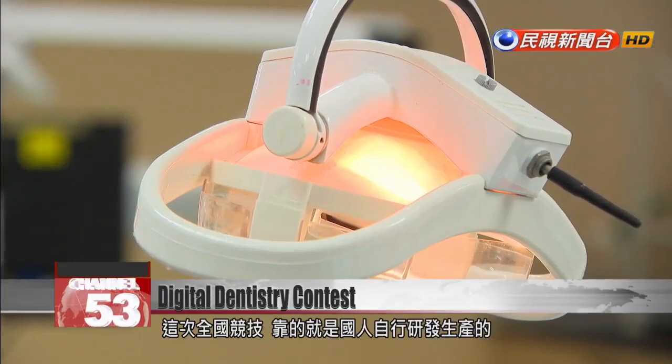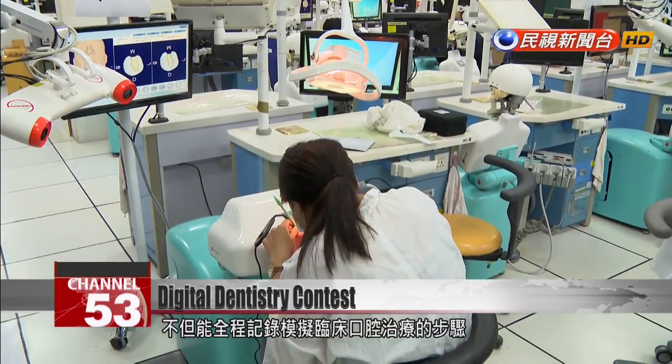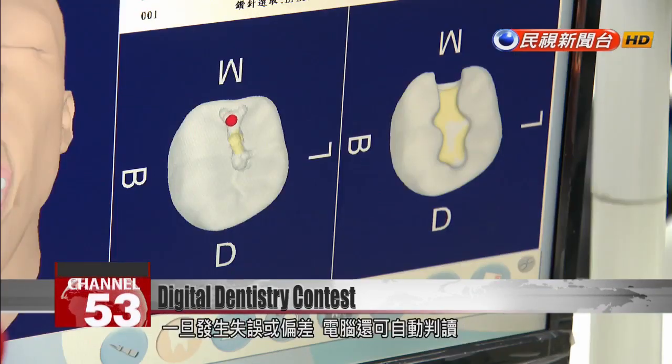The competition uses digital technology developed in Taiwan. The system records every step of the procedure and can detect mistakes and bad technique. This real-time rendering of what's happening is useful to students and teachers, who can use it to reach learning goals and improve their learning.